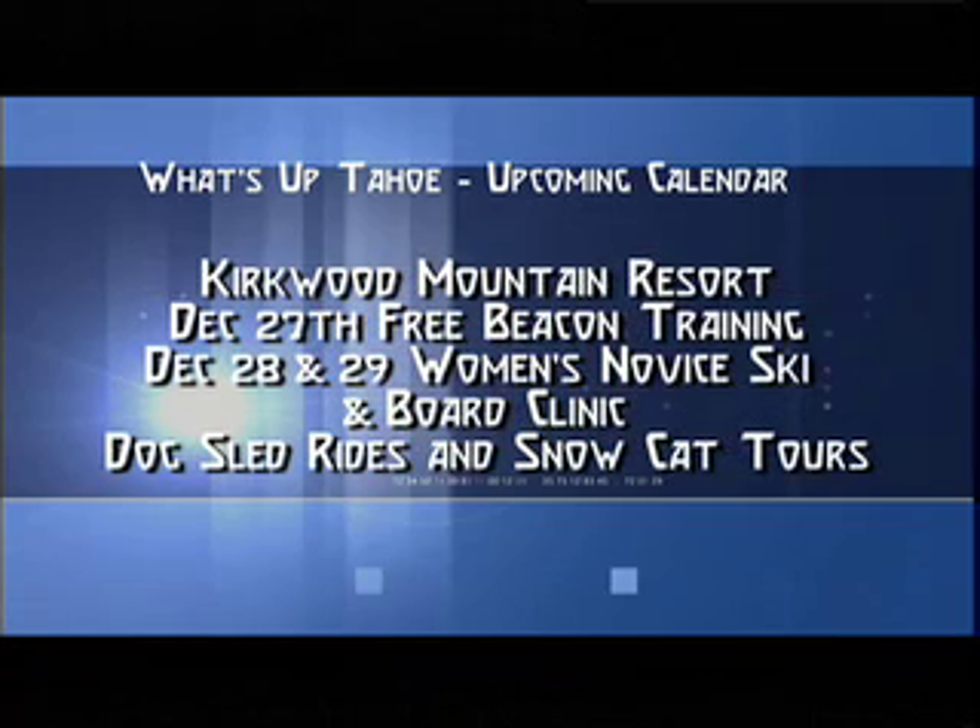Up at Kirkwood Mound Resort on December 27th, they have a free beacon training for the back country. December 28th and 29th is a women's novice ski and board clinic. They also have dog sled rides, evening snowcat tours, and a special Christmas Eve snowcat tour.